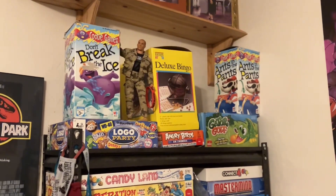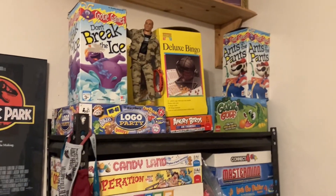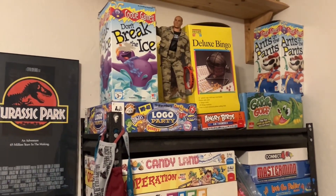That's my heater right there. There's a board game shelf — bet you didn't know that — with a GI Joe there.